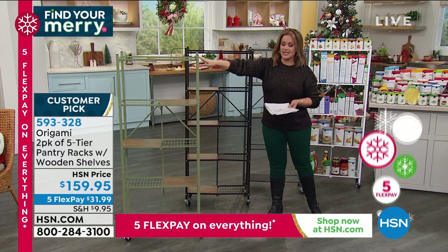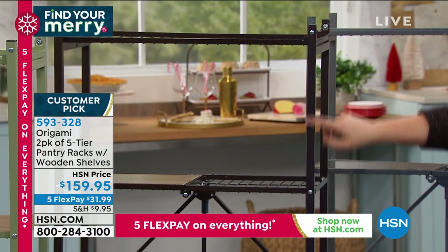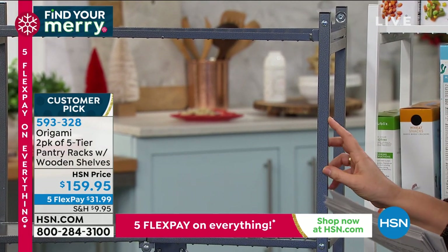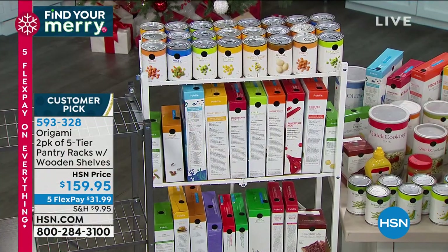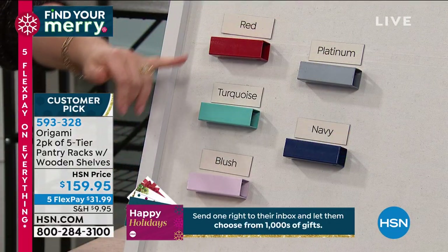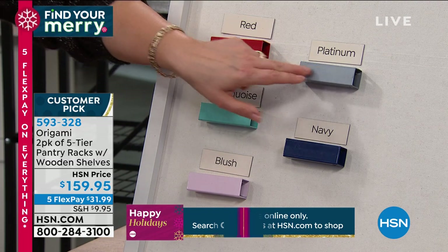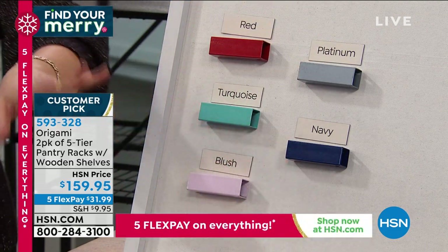Color options for the Origami racks: sage green, vintage bronze (number one seller), pewter (with little black flecks, only 100 left), classic white, and black. Additional colors on the board include red, turquoise, blush, navy, platinum (looks like stainless steel appliances), and burgundy.